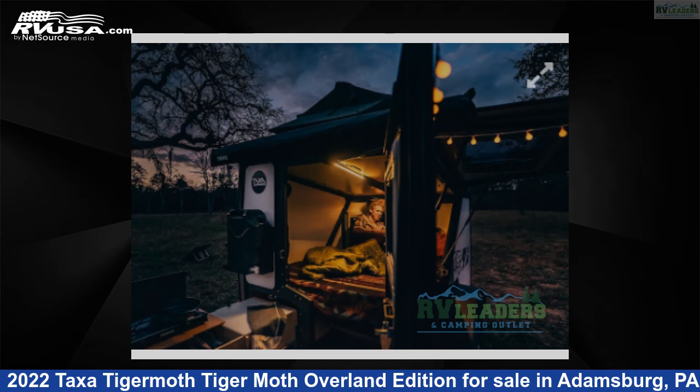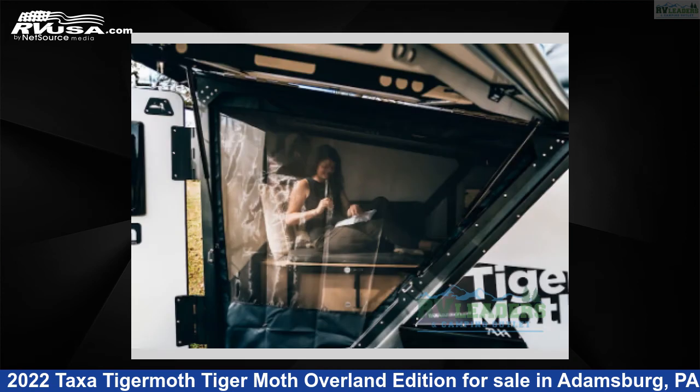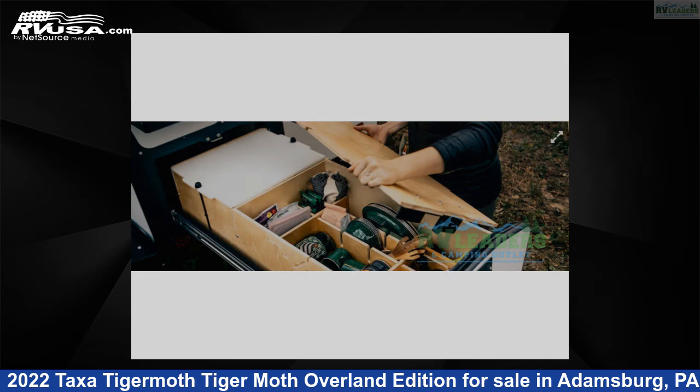This 2022 Taxa Tigermoth Overland Edition is a travel trailer RV. It is located in Adamsburg, Pennsylvania 15611, and is offered for sale by RV Leaders. This new Taxa is 12 feet 0 inches in length and features sleeps 2 and 5 gallons freshwater capacity.